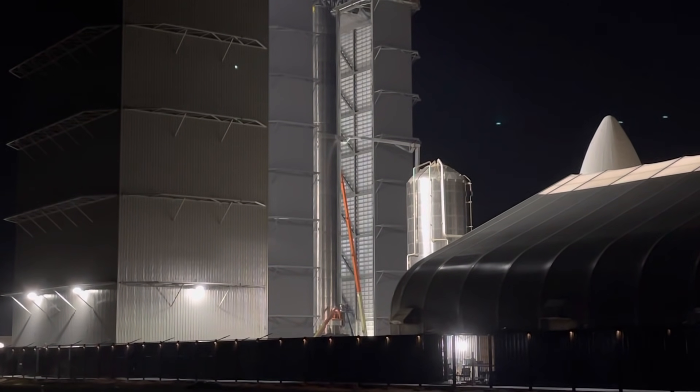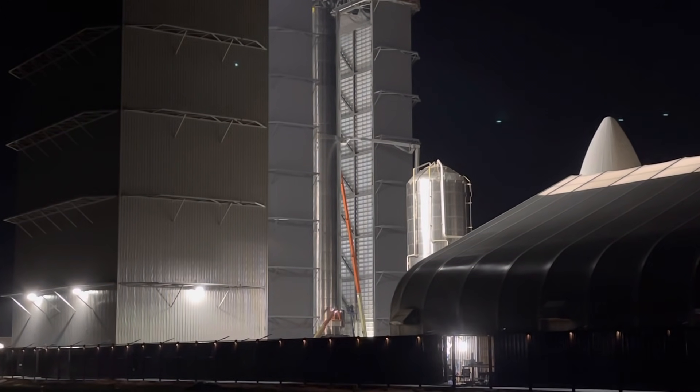Later today there's a road closure, and there's a lot of activity planned. They have the road coned off with white cones from the build site all the way down to the launch facility. The large crane is at the entrance at the launch facility.